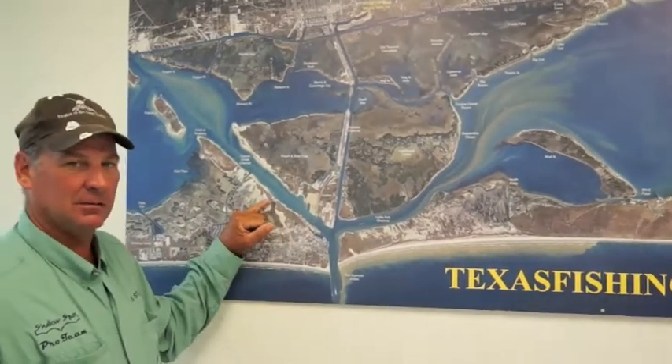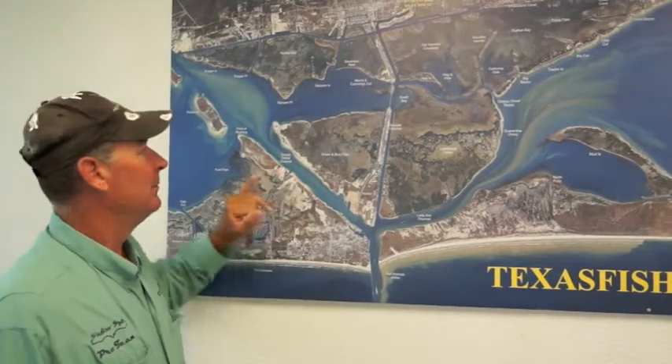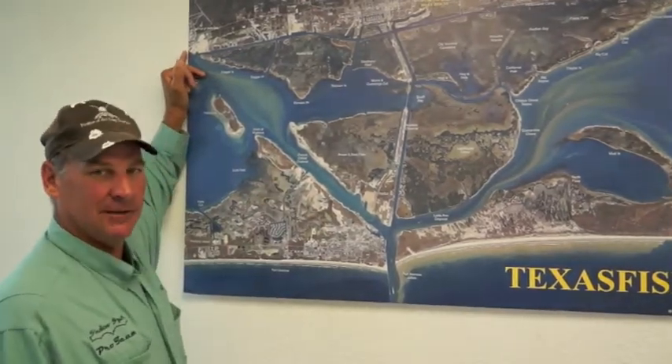Lately we've been catching some really big black drum along the Corpus Christi ship channel. If you anchor on the very edge and throw out in the deeper water, 20 to 30 feet, anchoring about 9 or 10, we're catching a lot of big black drum all the way down to the Ingleside Naval Station.